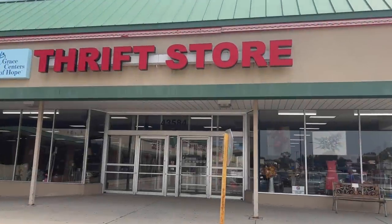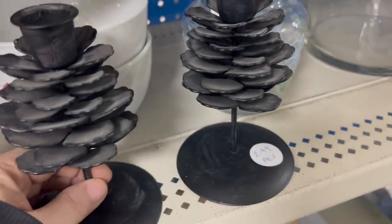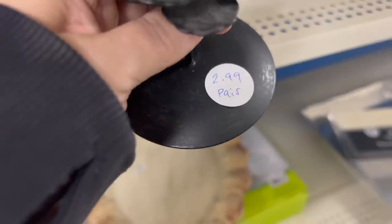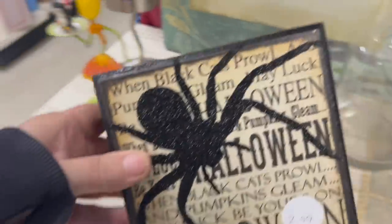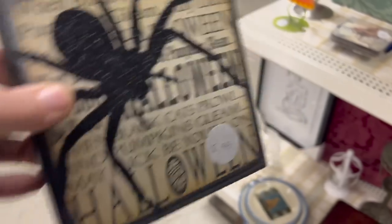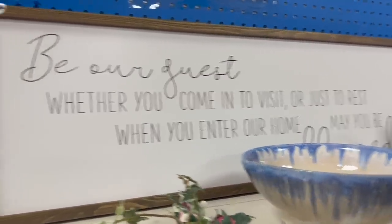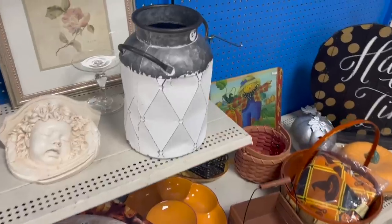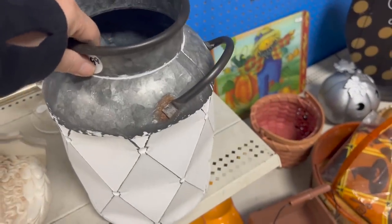My last stop was at the Grace Centers of Hope in Sterling Heights. The first thing I came across were these metal pine cone candle holders — they were only $2.99 and would be perfect for Christmas. I then came across this spooky sparkly spider sign — it was only $2.99, so I had to get this as well. I love this sign too, but then I looked and it was $9.99, so I decided to pass on it. This can was really cool too, but it was $12.99, so I wasn't about to get that either.